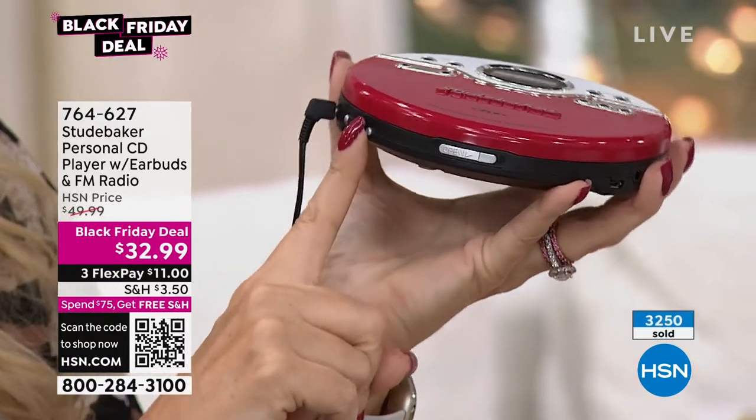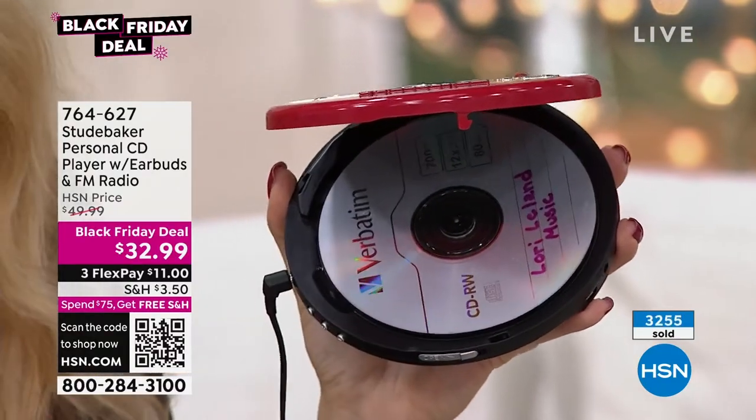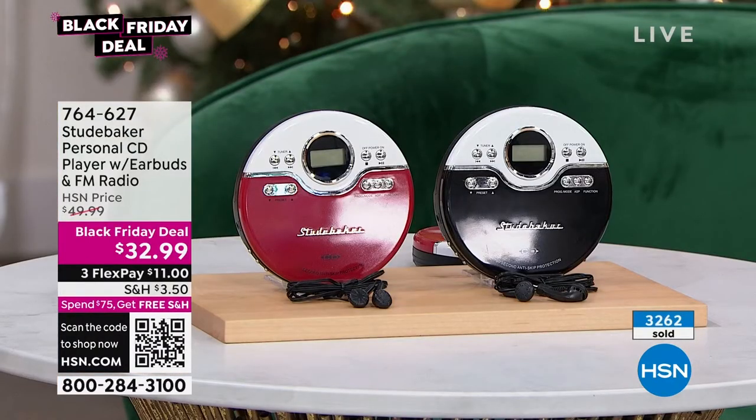Volume controls right here, and this even has a bass boost built right in. If you want that sound quality to pop like it did back in the 80s — do you ever remember any music players in the 80s that didn't have a bass boost? That just changed everything.